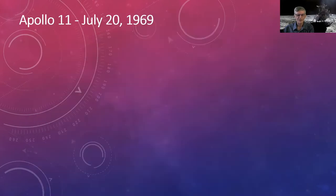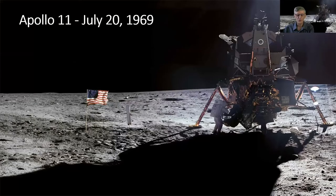Apollo 11 was the first Moon landing. This is one of the rare photos that actually shows Neil Armstrong on the Moon — he was taking most of the pictures, so he's not in many of them. This was only about a dozen years after Sputnik 1, so imagine going from lobbing a radio transmitter into orbit to landing on the Moon in about 12 years.